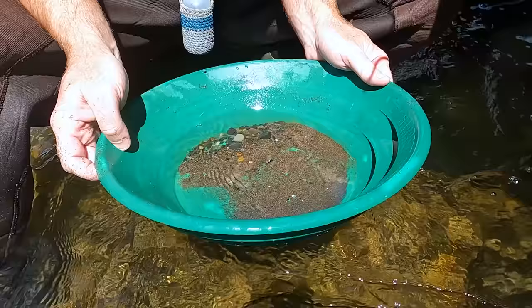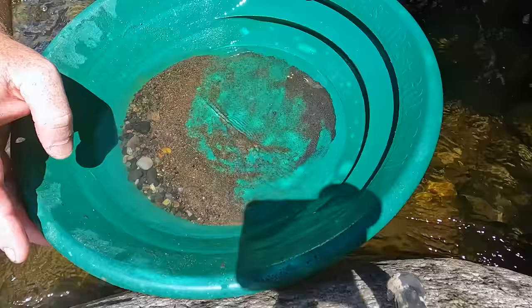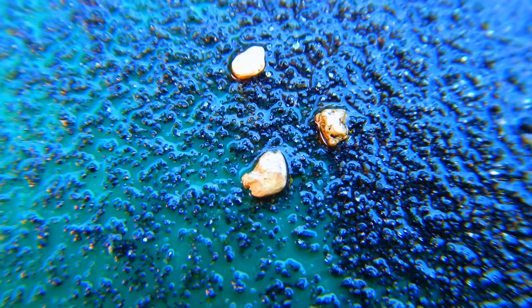Oh, I see one, two, three big pieces — nice! Three nice pieces of gold, and there's some small pieces in there as well. Any one of those three big pieces is more gold than I got in the first two pans. So that's what I need to do — I need to get down onto that bedrock. Woohoo!